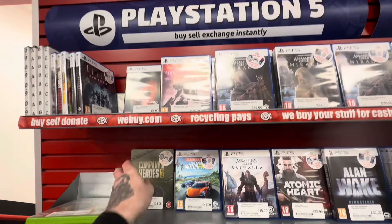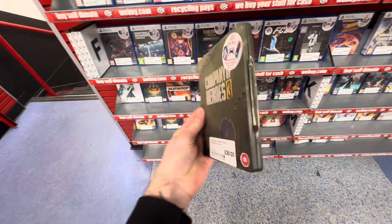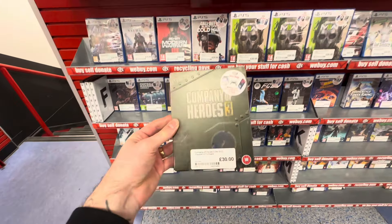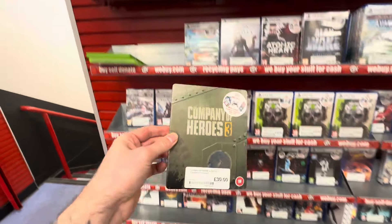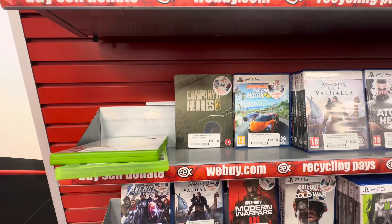Here in the PlayStation 5 section there is a steelbook I really want for my collection, but it is £30 at the moment. I am a massive real-time strategy fan and I'm just hoping in the future we can get this one a little bit cheaper, as I expect it'll get cheaper over time. So for now I'm going to pass, because £30 is quite a lot.